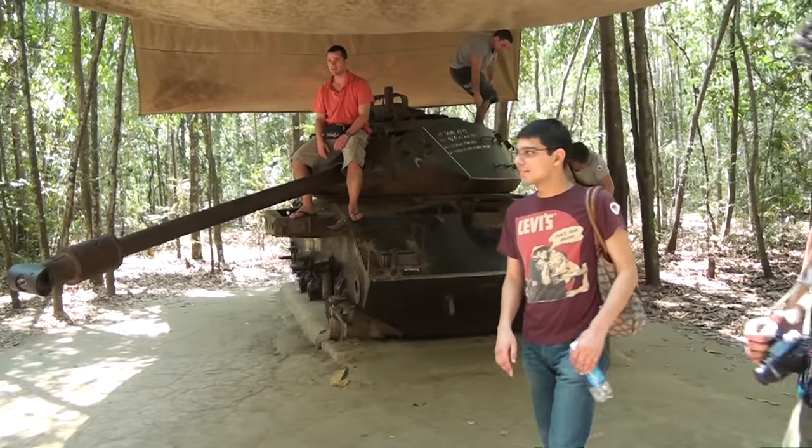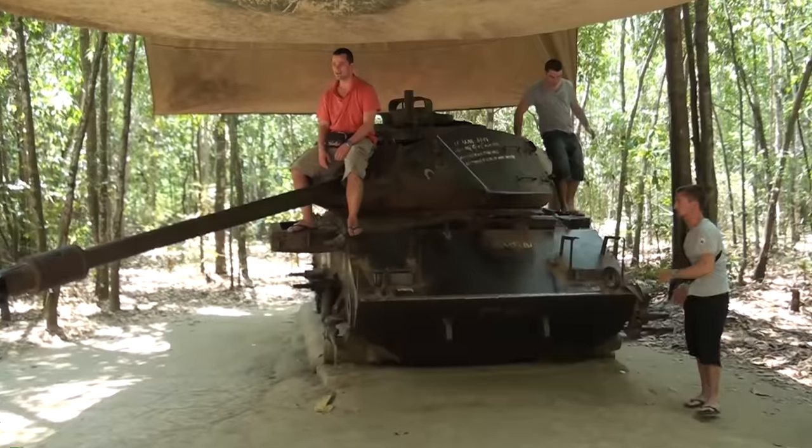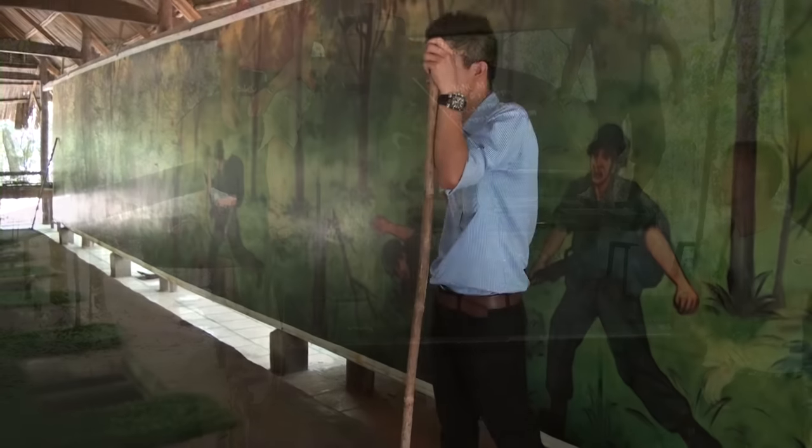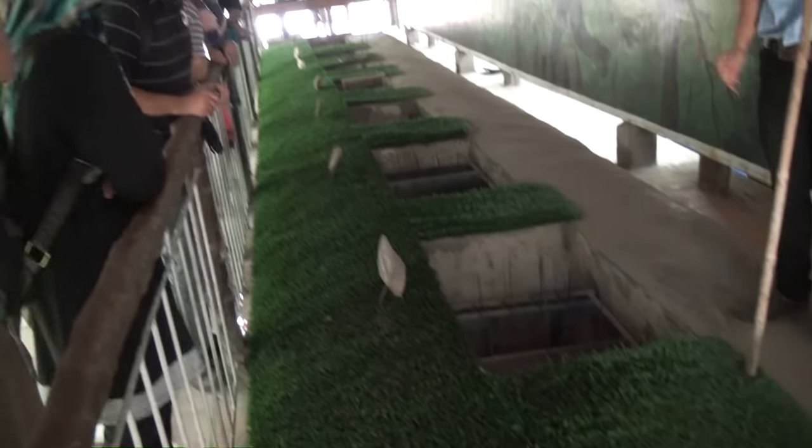Ladies and gentlemen, you can see remains from the U.S. — why does this area have U.S. remains like this? American soldiers. And there are a lot of holes — a lot of traps from here, normally with poison inside.